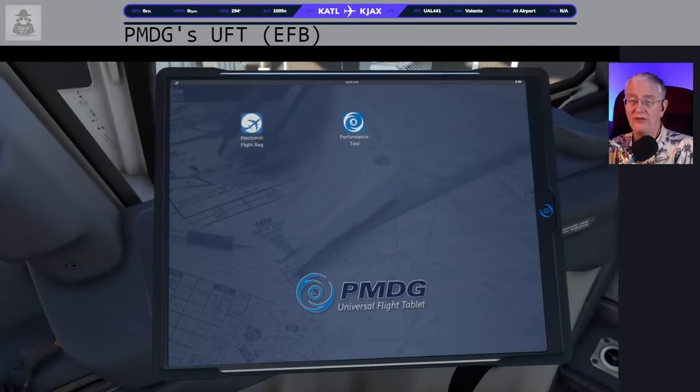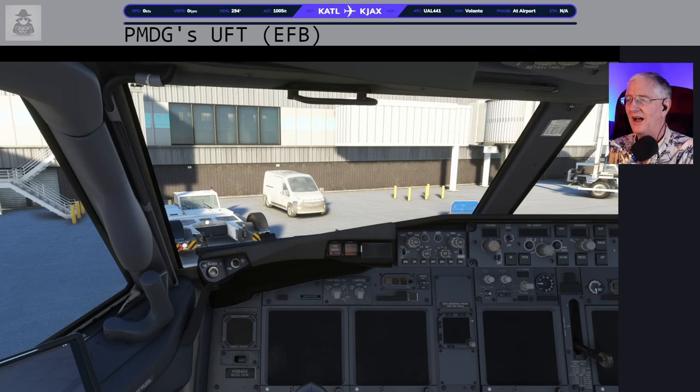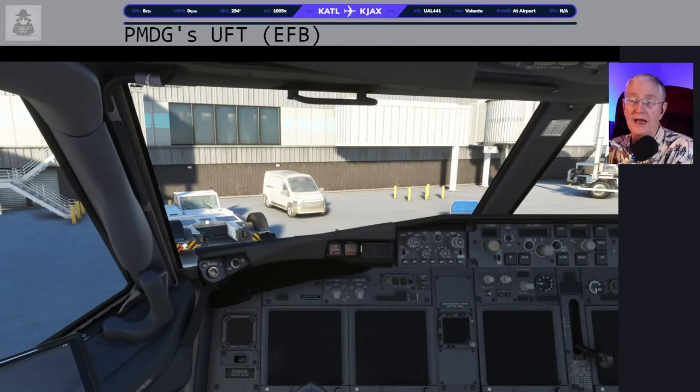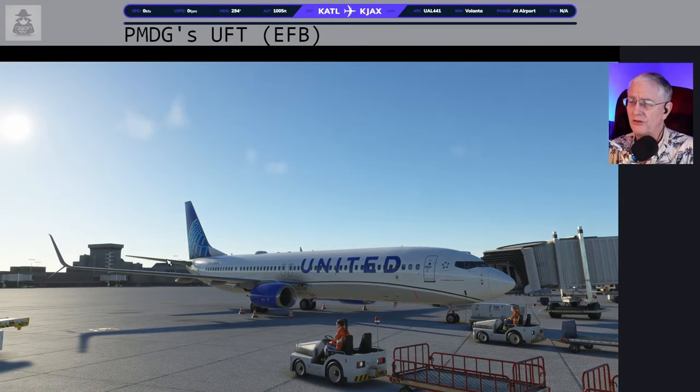And that's all there is to it — you're done, you're set. The Universal Flight Tablet should be there. You might have noticed I have a couple of views set up. I use my number pad a lot — like in X-Plane with quick views, you can set that up. There are videos here on YouTube about that. Alright, flight plan time. This is my cold and dark setup for the 737.